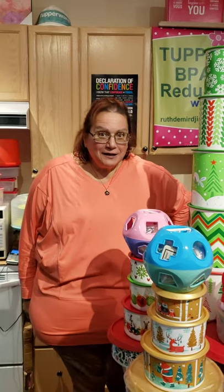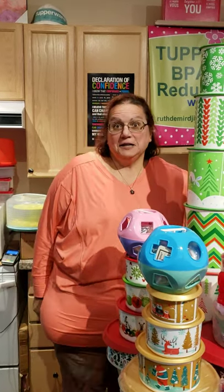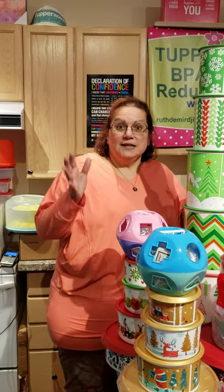Hello everyone, are we having fun? I know I am having fun and I'm getting excited. Today's deal is — today is December 9th.